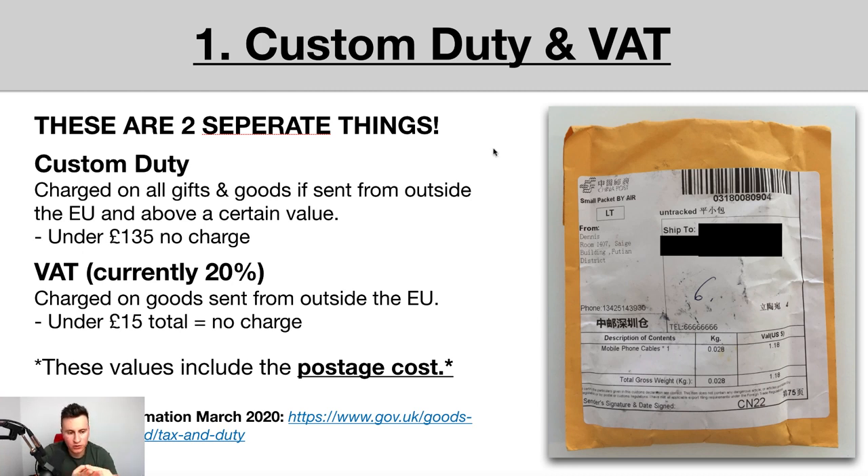The second potential cost is VAT, currently charged at 20% of the total value of the goods. This is charged on goods sent from outside the EU — i.e., from China into the UK. You don't have to pay VAT if the cost of the goods is under £15 total. If your goods are more than that, then you have to pay VAT on the total value.